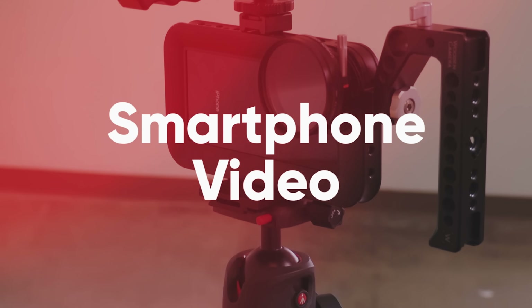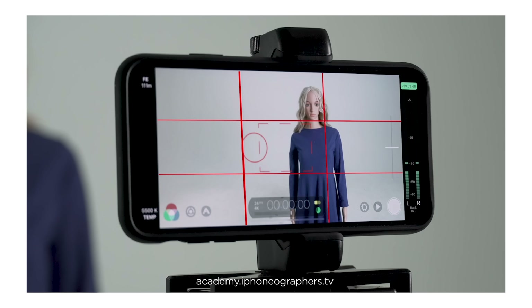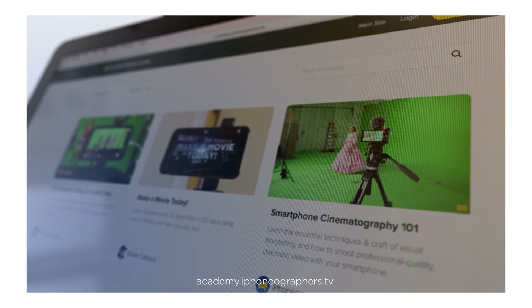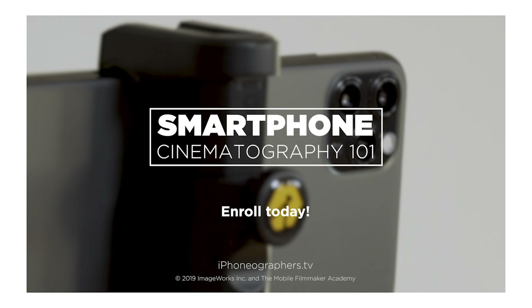Today, looking at my favorite mobile filmmaking tech of 2020. Learn how to turn your smartphone into a professional quality video camera. Be sure to check out our mobile filmmaking courses, Master the Filmic Pro app, or Color Grading in LumaFusion, and learn about smartphone video and cinematography.